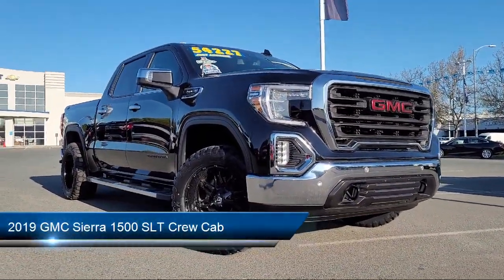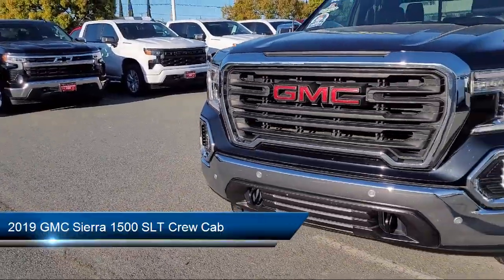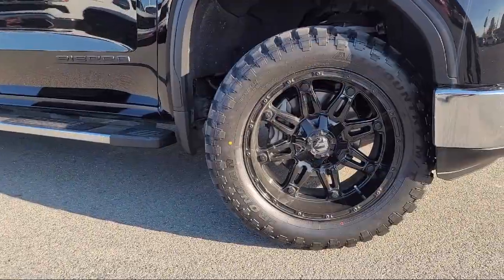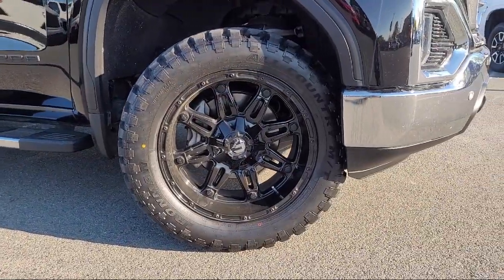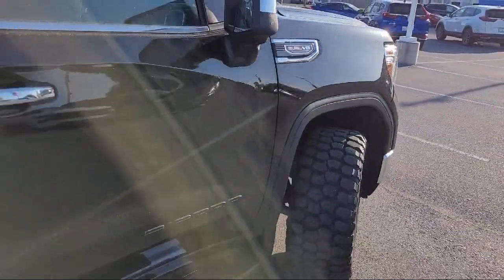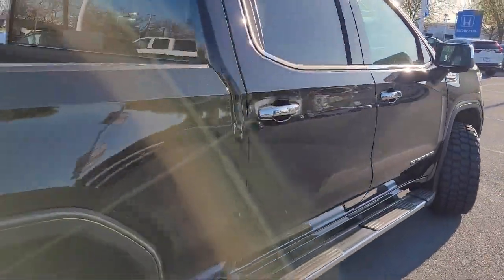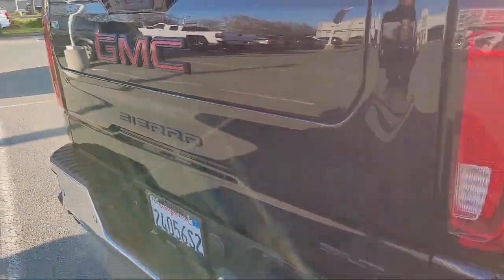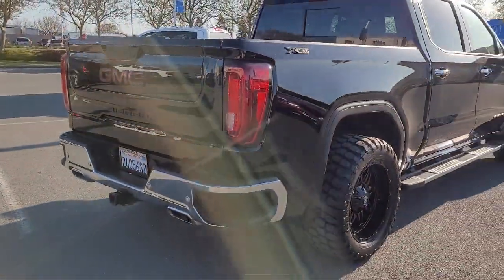It comes equipped with chrome bumpers, heated second row outboard seats, safety alert seat, cross traffic alert, heated front seats, HD radio, trailer tire pressure monitor system, trailering package, keyless open and start, Apple CarPlay and Android Auto. And has less than 35,000 miles on the odometer.